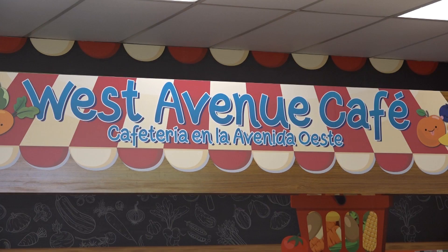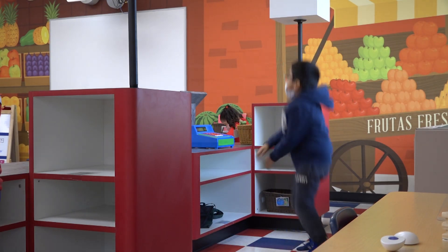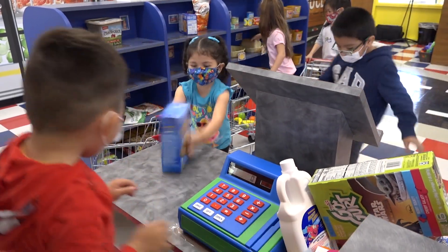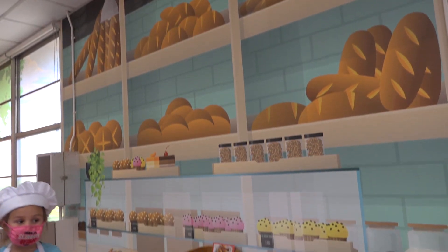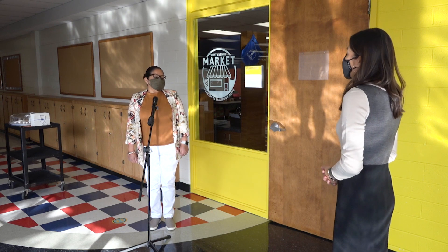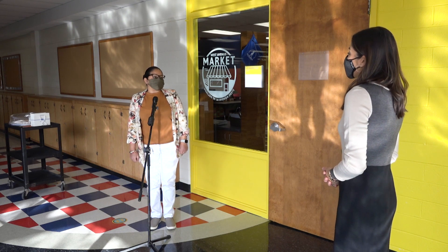The newest Children's Museum in San Antonio has officially opened its doors and it's right here in Northeast ISD. Last year they received a grant from Pre-K for SA, and construction started over the summer. Fatima Vasquez is a bilingual instructional coach at Pre-K Academy at West Avenue.